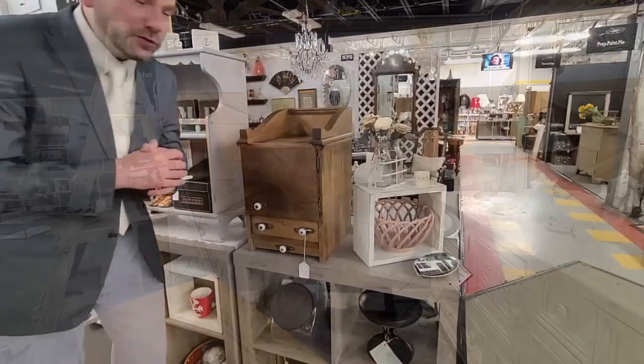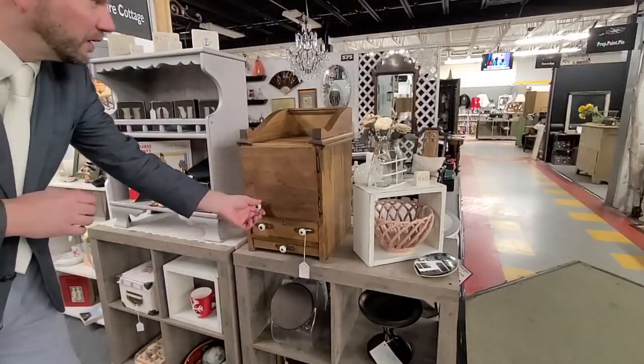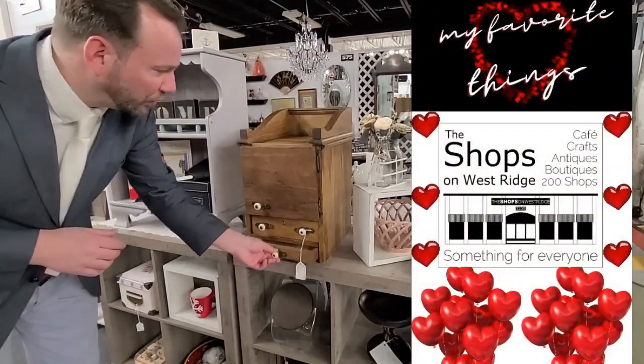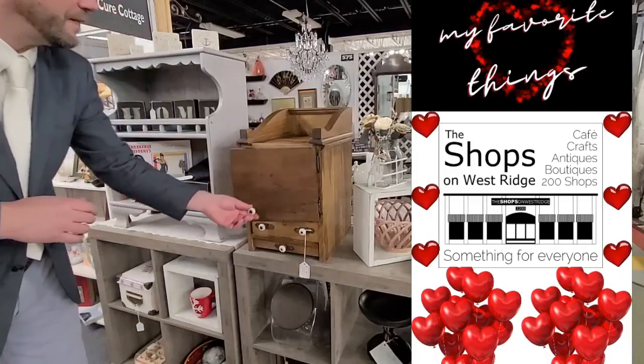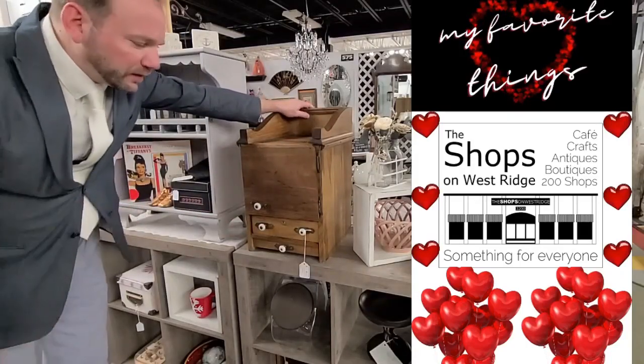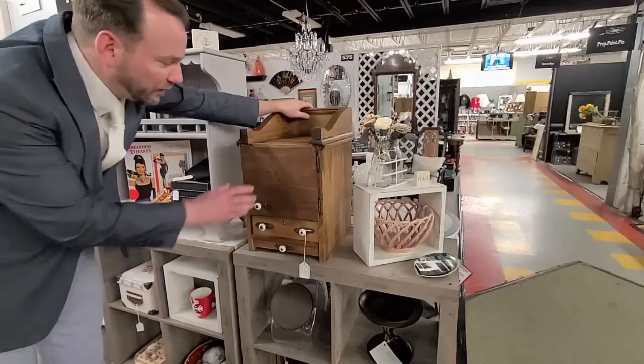More of my favorite things, down here in Shot 574 — Jewels Cure Cottage — with this primitive cupboard. Something about it, just love it. You've got your two drawers here: one skinny, one thick. Got the door, top, a nice little nook here. Something about it — nostalgia. Down in Shot 574 for $56. Primitive cupboard.